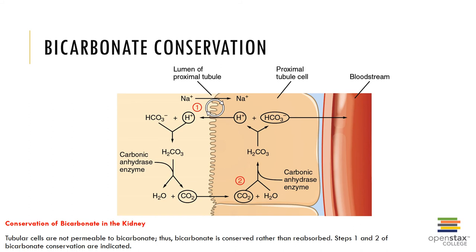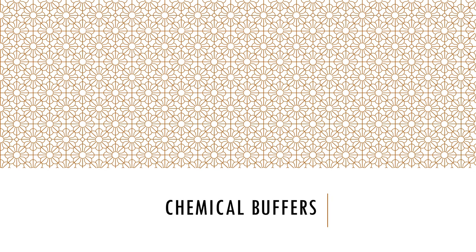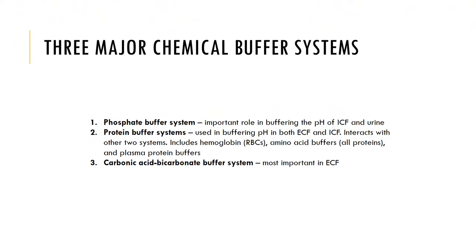In addition, the kidneys can conserve bicarbonate. The tubular cells of the kidneys are not permeable to bicarbonate, thus bicarbonate is conserved rather than reabsorbed. We also have various chemical buffers. In the body, chemical buffers can temporarily store hydrogen ions and thereby provide short-term pH stability, but they cannot prevent pH shifts in the intracellular or extracellular fluids. Three major chemical buffering systems are the phosphate buffer system, the protein buffer system, and the carbonic acid-bicarbonate buffer system.